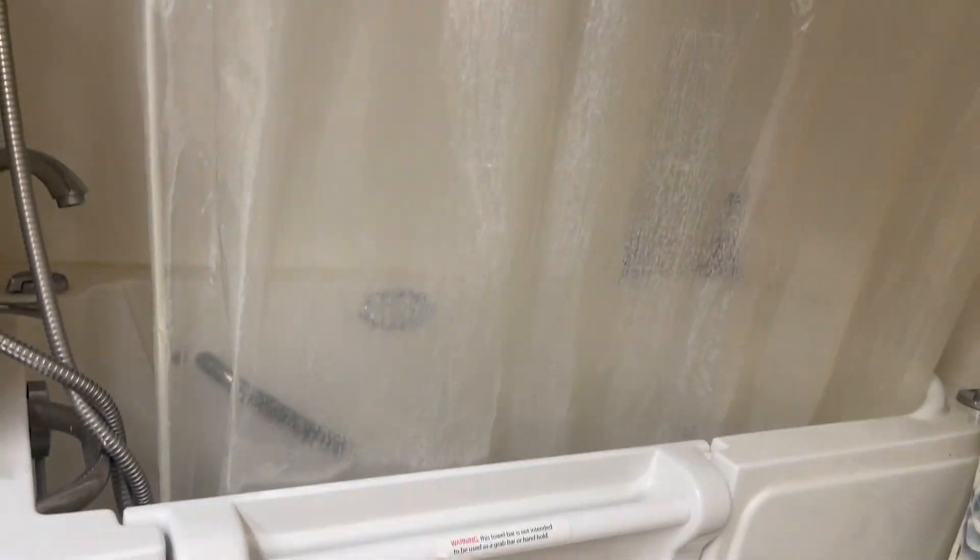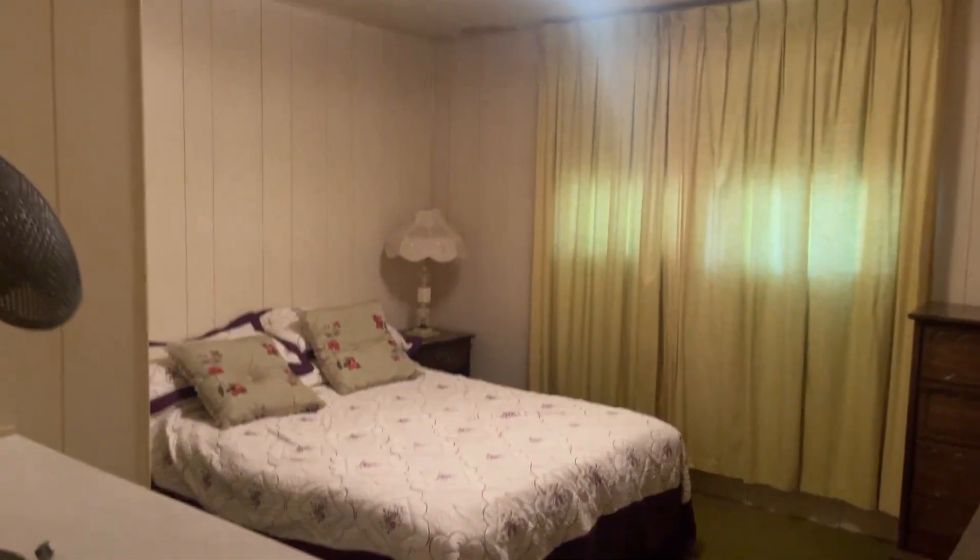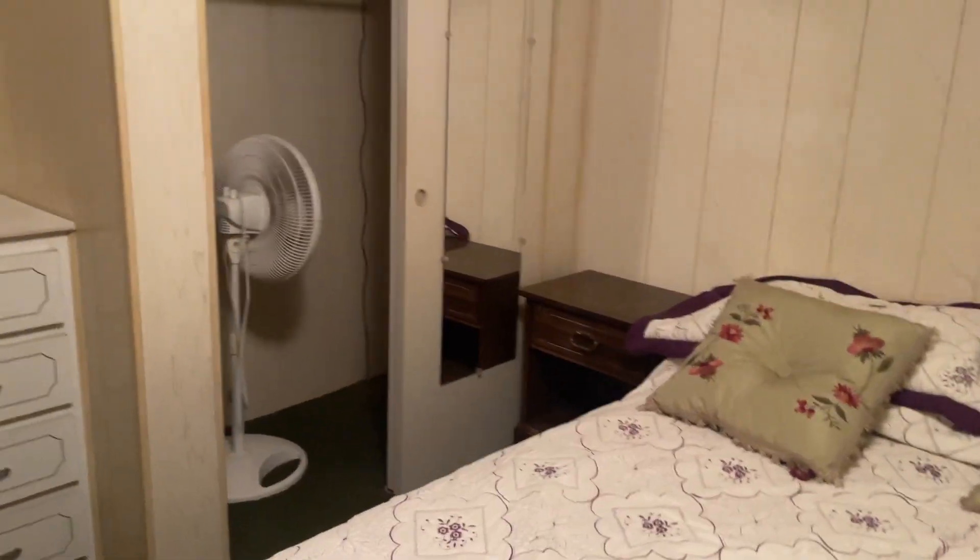Now this is one of those step-in tubs. It is staying — from what I understand, the seller paid about $18,000 for it, but it is staying with the sale. And here is the second bedroom. It does have all of the furnishings staying, and a closet.